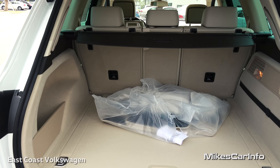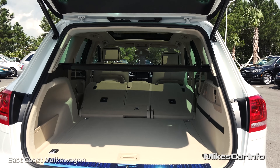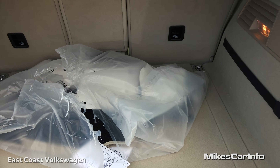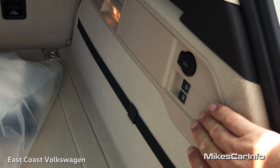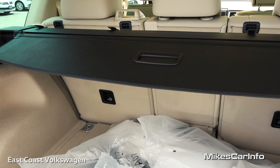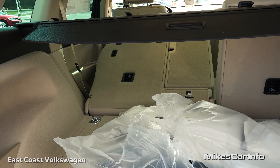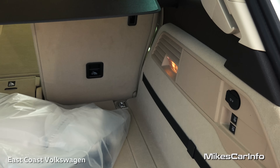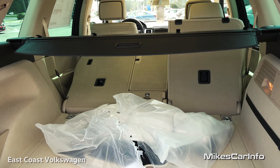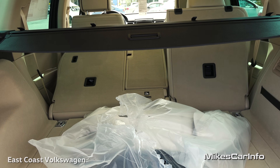Folding the seats down gives you a tremendous amount of additional cargo space for picking up something at a home improvement store. From back here you can push release buttons to disengage one side or the other — they'll flop forward and you push them the rest of the way down — so you don't have to walk around to unlatch them.